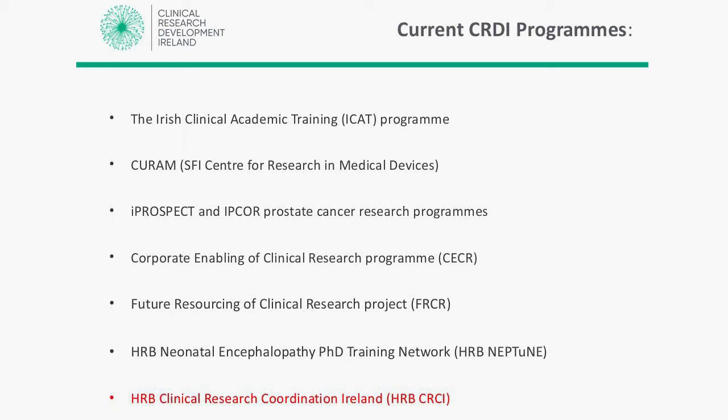We have the recently formed neonatal encephalopathy PhD training group, funded through the Health Research Board. And then our group, HRB Clinical Research Coordination Ireland, whose focus is very much on the support and delivery of clinical trials and studies across Ireland.